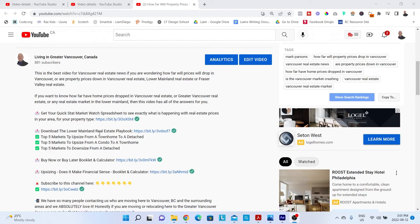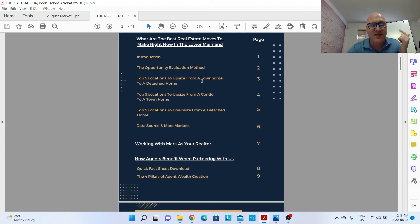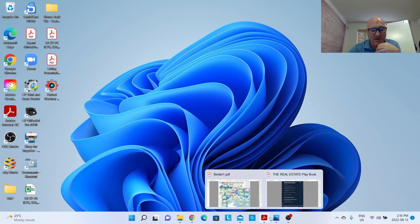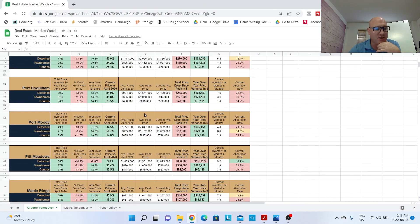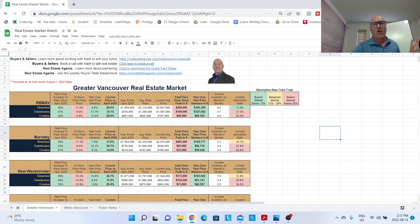The last thing I promised was the Lower Mainland Real Estate Playbook, put together as of July. It gives you the top five locations to upsize from a townhome to a detached home, top five to upsize from a condo to a townhome, and top five to downsize from a detached home — all based on the real estate market watch sheet. For example, in Pitt Meadows, detached homes are down $116,000 from their peak while year-over-year townhomes are up $100,000 — a perfect example of a hotspot to upsize from a townhome to a detached home.